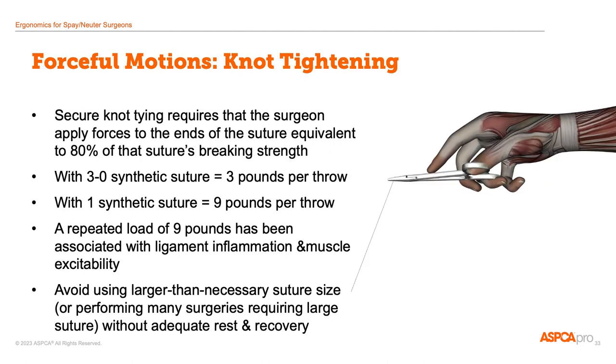In addition to repetitive motion and awkward position, forceful motions are the other contributor to hand and wrist pain. The most common times when a spay-neuter vet has to use force is during suturing and knot tying and during the castration of large male dogs. Choosing a suture size that's bigger than what you need means that on every throw of every knot, you'll be applying more pounds of force to your ligaments and muscles — that's hundreds of extra force applications over the course of a surgery day. So in addition to being good surgical practice, selecting appropriate suture size is also good ergonomic practice.